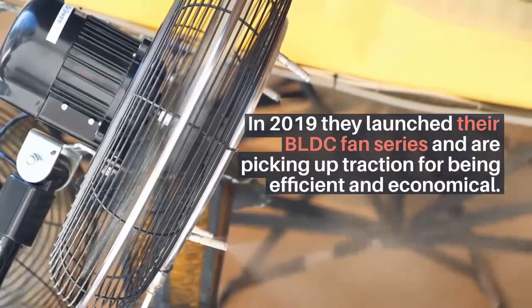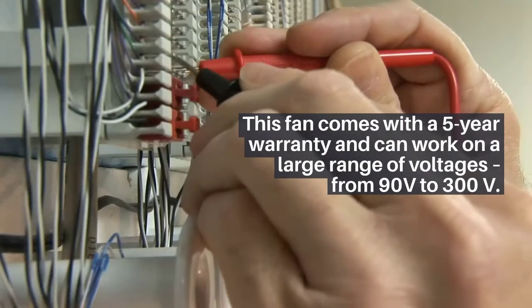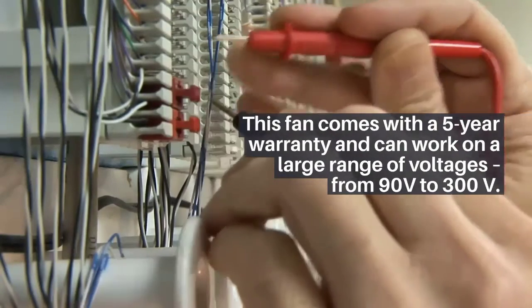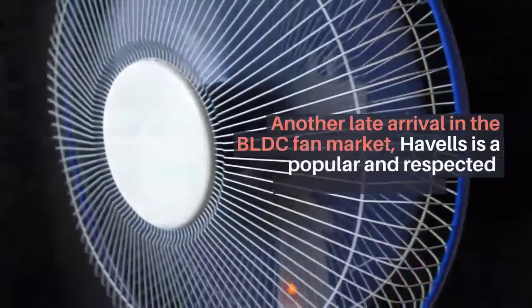Crompton Energen HS BLDC ceiling fan with remote: in 2019, they launched their BLDC fan series and are picking up traction for being efficient and economical. This fan comes with a five-year warranty and can work on a large range of voltages from 90 volts to 300 volts.